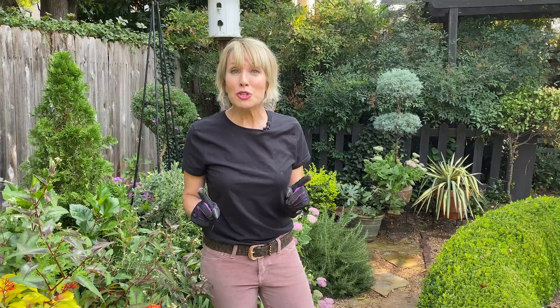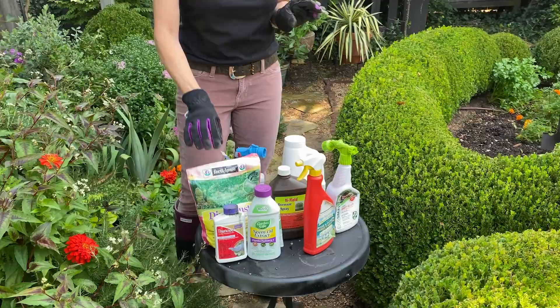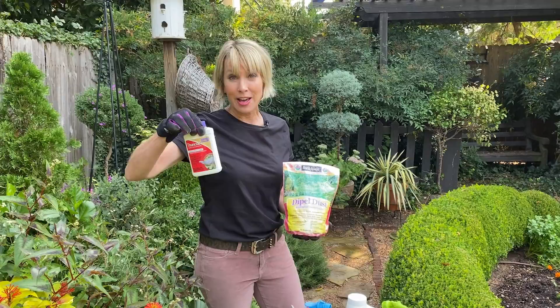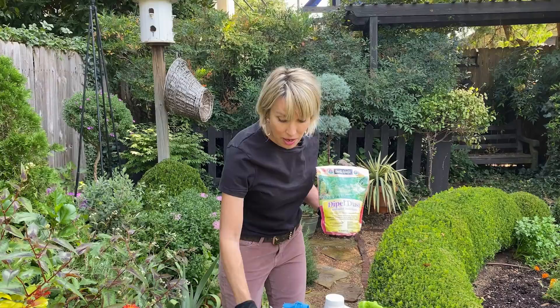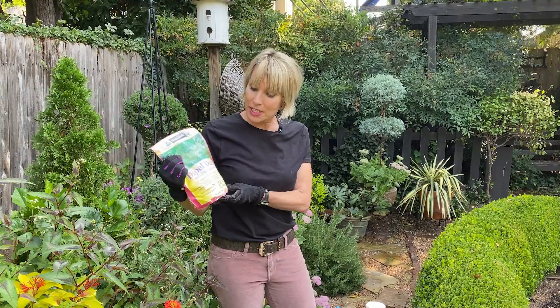There are a couple of different things you can use for budworms. I typically use a dust this time of year. There are various forms of what I call BT — it's a biological insecticide, short for Bacillus thuringiensis. You can buy it in a concentrated liquid form called Thuricide and spray it, but I find I get a more conservative, targeted approach to those budworms if I use a dust.